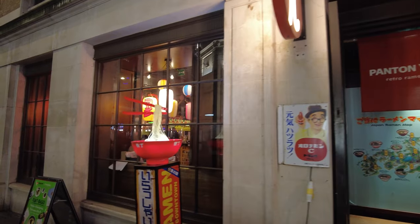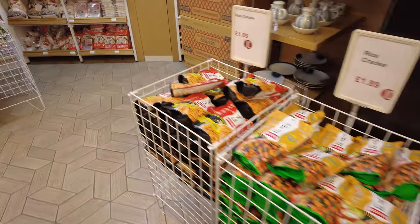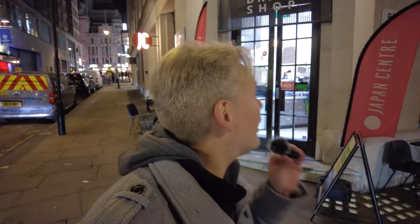The Japan Centre has been providing authentic Japanese products to the UK and the rest of Europe for more than four decades. Let's have a quick look and see what you can find inside here.